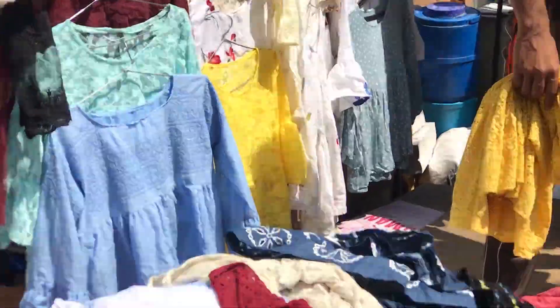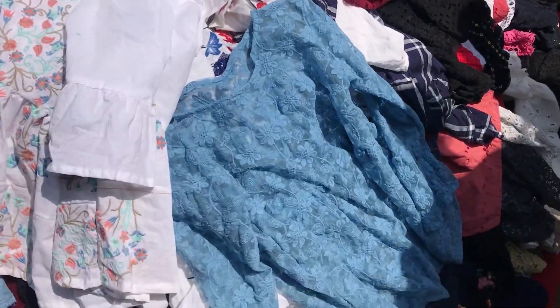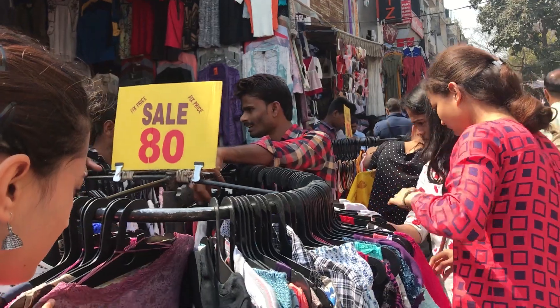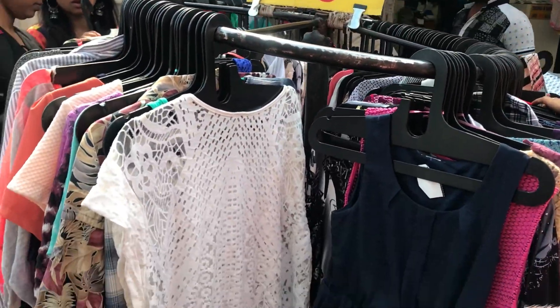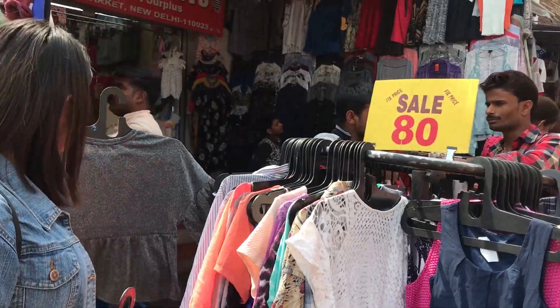Starting from my favorites — clothes. In Sarojini, I saw a variety of full mesh tops. The colors were really summery and just for Rs.100. A lot of my favorite areas to shop are these random stalls for Rs.100 or as cheap as Rs.80. Like I got a very beautiful white shrug from shop number 102.